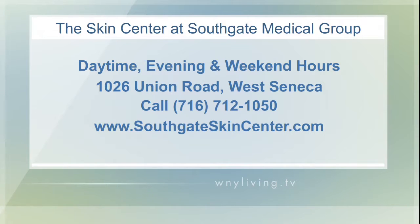Let the SkinCenter at Southgate Medical Group help you eliminate that stubborn fat with their safe and effective CoolSculpting treatments. To find out more about all the services they provide, head over to their website at SouthgateSkinCenter.com. Their offices are located at 1026 Union Road in West Seneca, and they offer daytime, evening, and weekend hours for your convenience. You can also give them a call to set up your consultation at 716-712-1050.